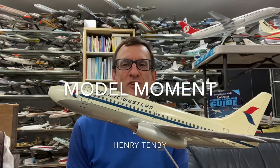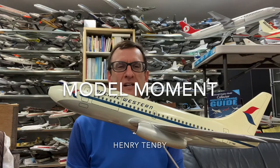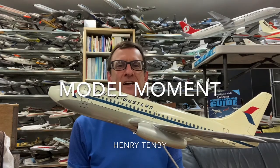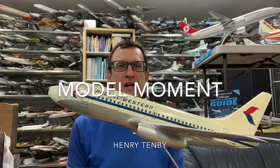Hello everybody, my name is Henry Tenby and welcome to this edition of Model Moment. A special welcome to all my fellow Canadian aircraft display model collector friends. We have a very special Canadian edition today, and we've got with us a vintage 1960s Pacific Western Airlines Boeing 737 that was produced by Pacific Miniatures in approximately 1968.